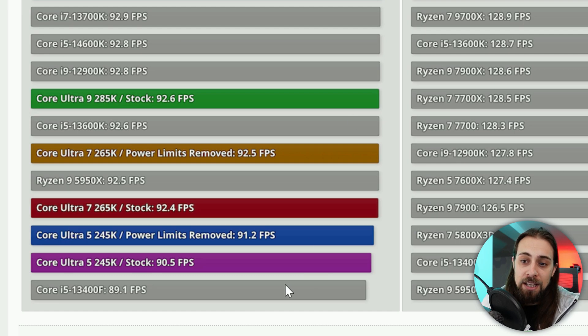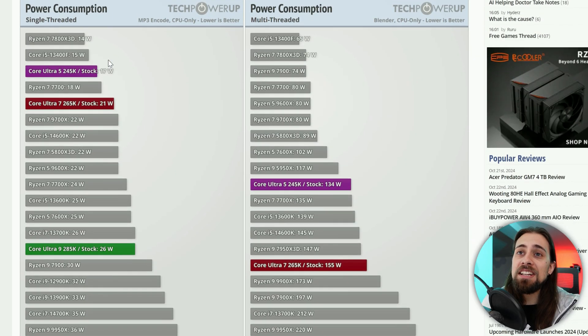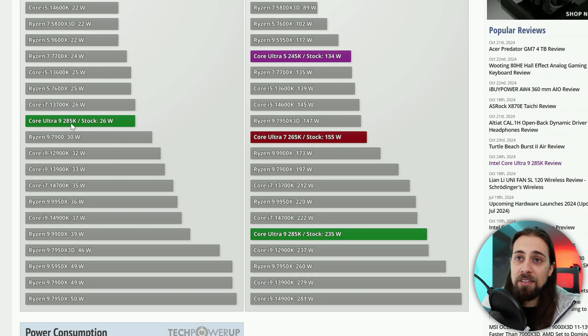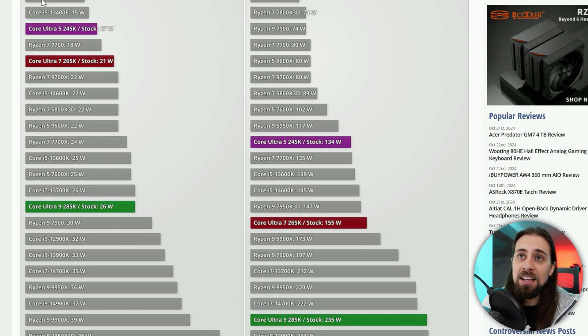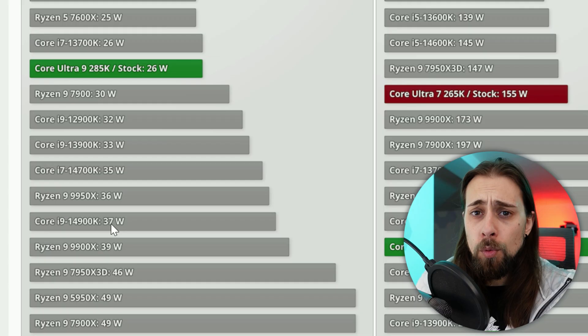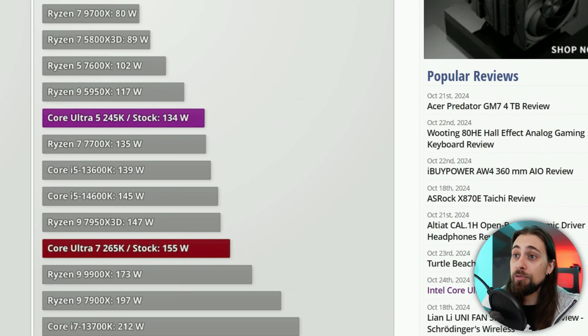In Elden Ring, results are again bad. Shifting to power consumption: in single-threaded workloads, the Core Ultra 9 285K uses 26 watts versus 37 watts for the 4900K — a meaningful percentage difference. In multi-threaded, the Ultra 9 is at 235 watts while the 4900K is at 281 watts, and lower power at lower performance is at least expected.